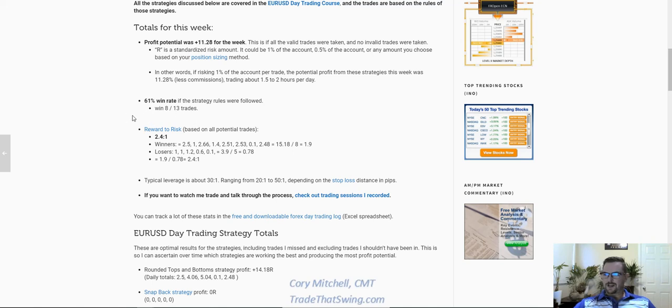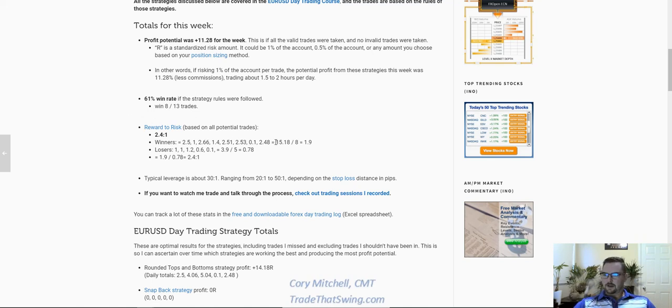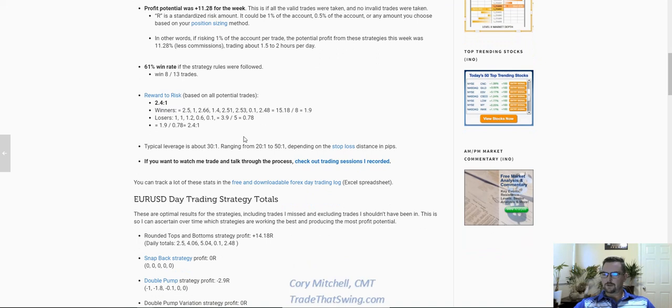This week: 61% win rate, 8 wins out of 13 trades. Thirteen trades is still pretty low — kind of in that two trades a day range, or about a trade per hour. Reward to risk was 2.5. A few of these trades I got in and out of early because we either had a reversal, or a couple I reviewed today weren't really great patterns — specifically some double pumps I didn't like. Still ended up around 2.4 to 2.5 to 1 reward to risk, which is what we want.